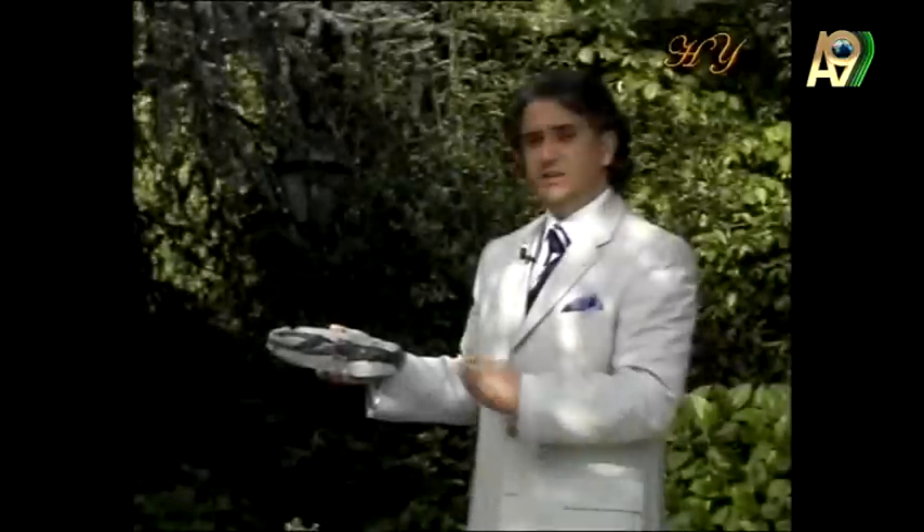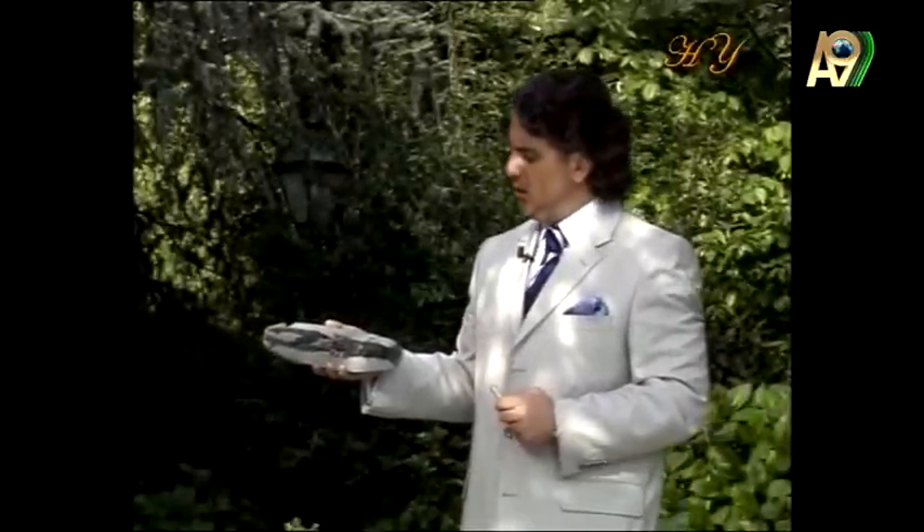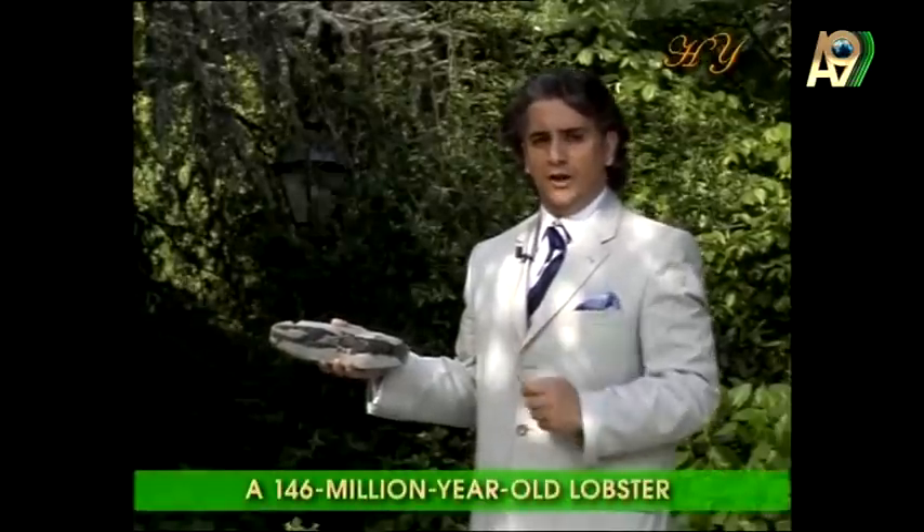Since we talked about lobsters, I'd like to show you a short video. In this video we will see a lobster fossil — not a Panulirus argus lobster, but a lobster fossil that is 146.7 million years old. And nothing has changed. Here is another fossil that refutes the theory of evolution. This one is of a lobster, and paleontologists have established this fossil's age at around 146 million years.